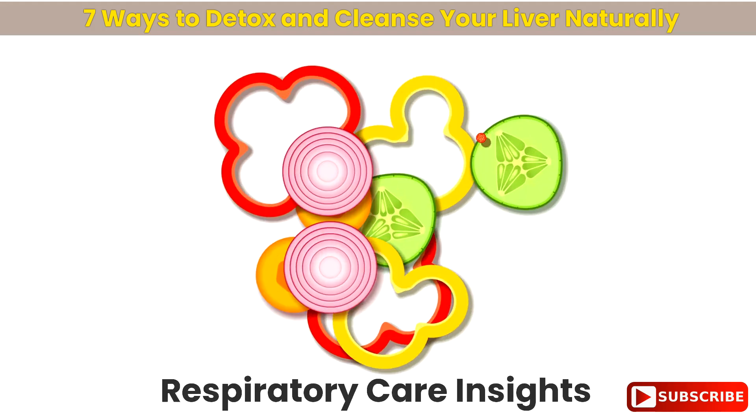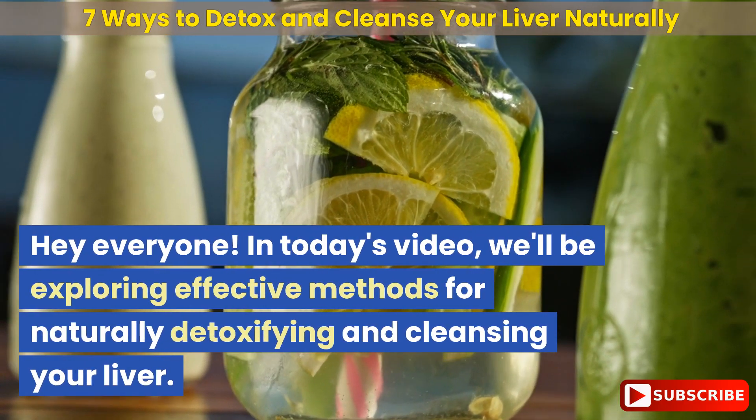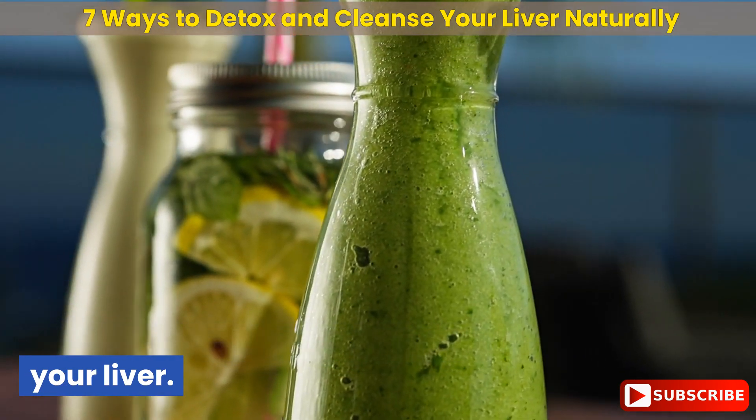Respiratory Care Insights presents: 7 Ways to Detox and Cleanse Your Liver Naturally. In today's video, we'll be exploring effective methods for naturally detoxifying and cleansing your liver.